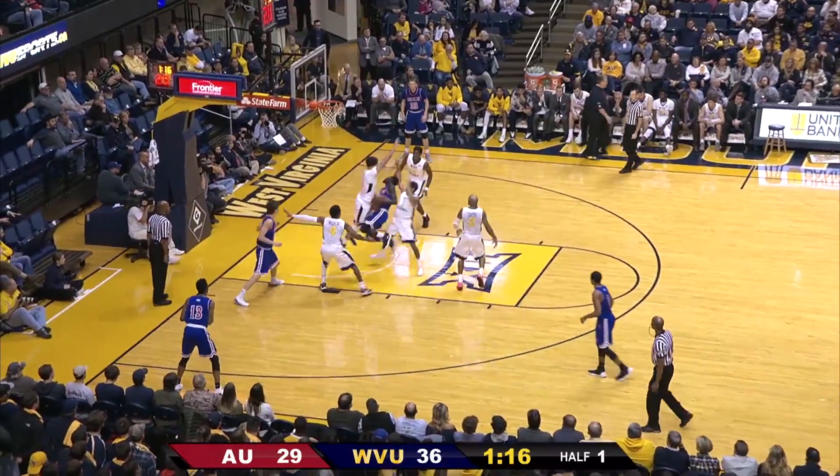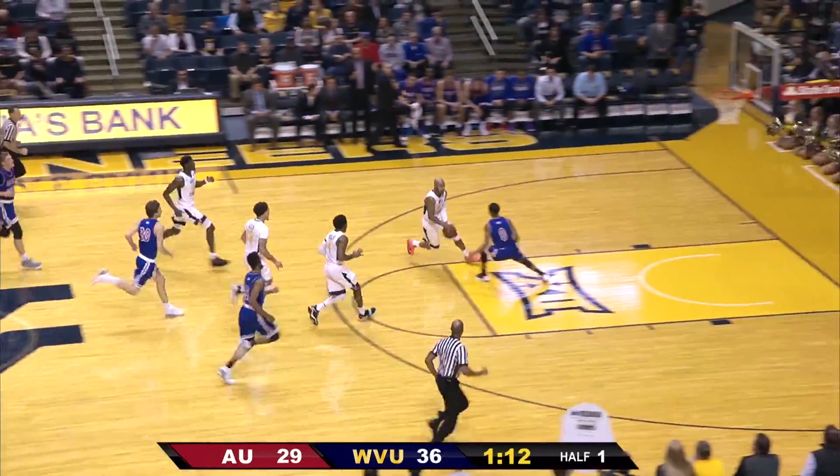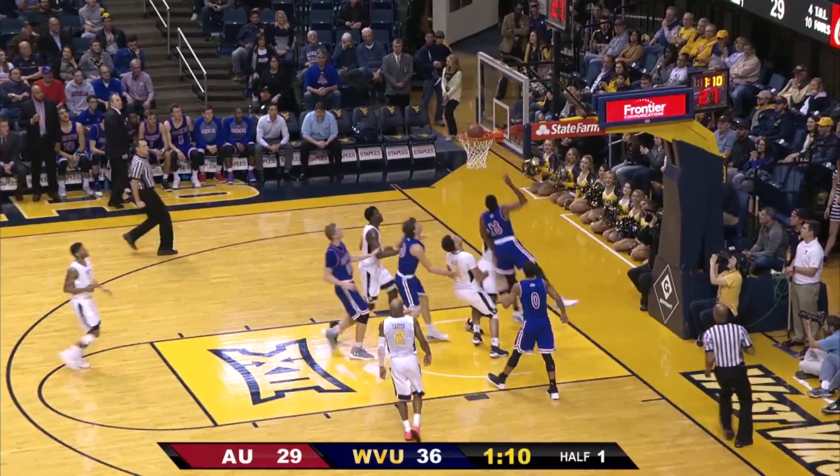Diallo attacking the basket all the way in, into a crowd, has the ball stripped by Teddy Allen out ahead to Carter. Carter into the lane, gets the ball to Miles — left hand layup, good.